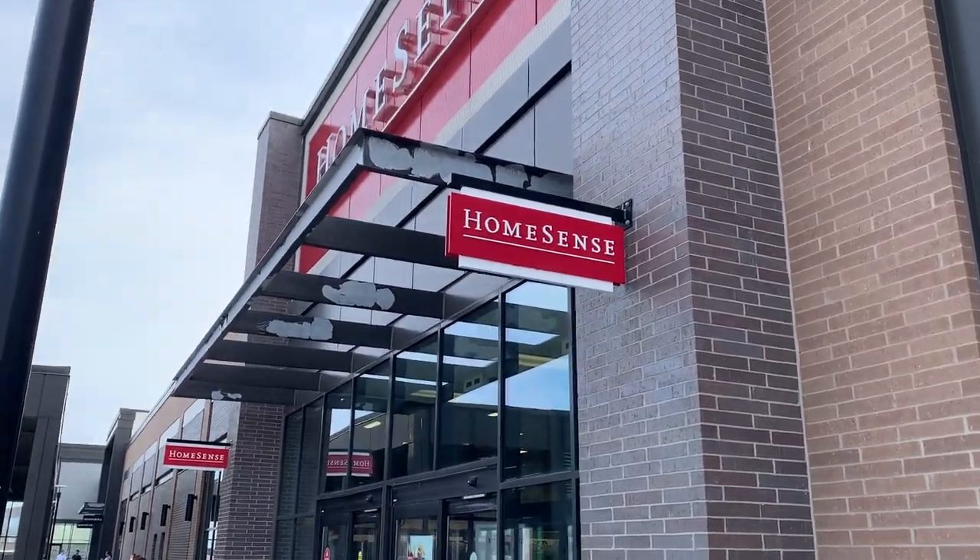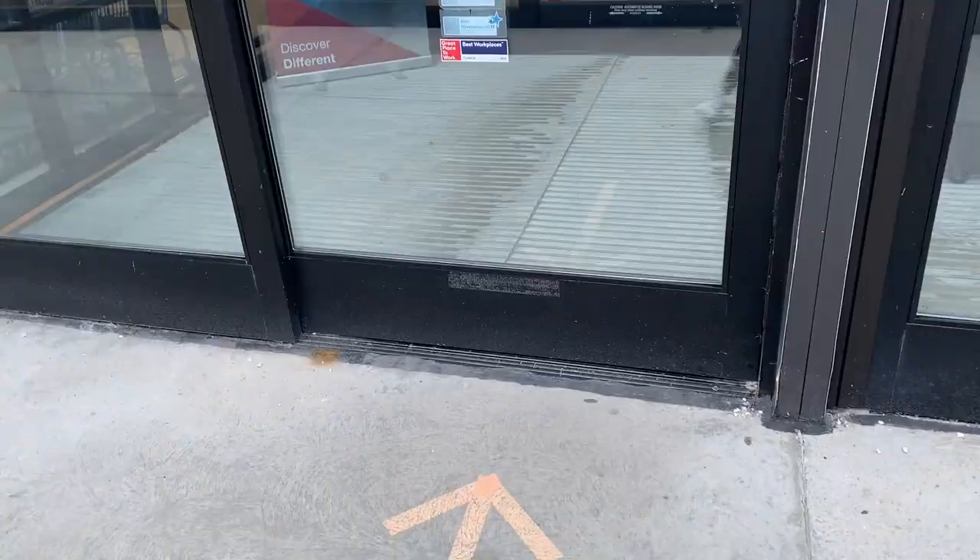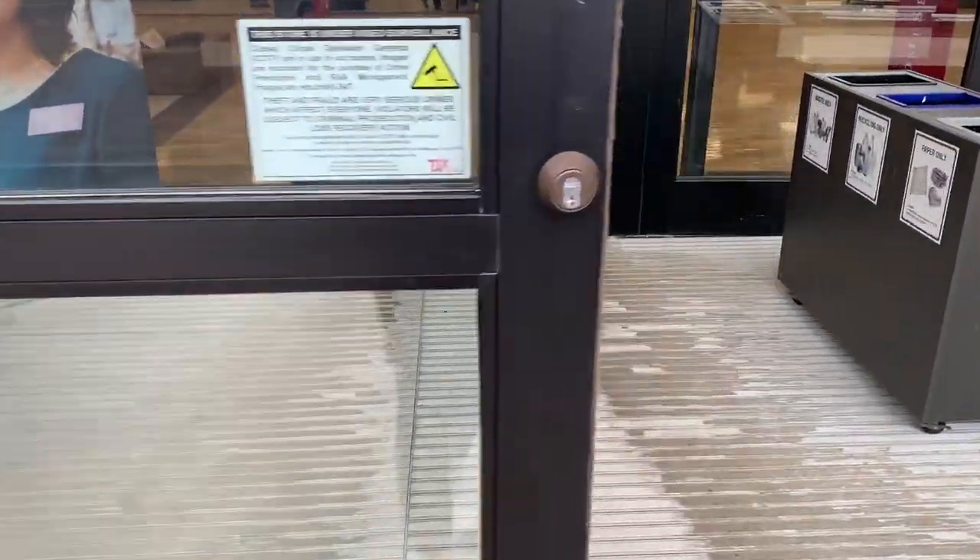Hi everyone and welcome to the video! Let's take a trip to HomeSense and see what's new for the fall and holiday seasons.